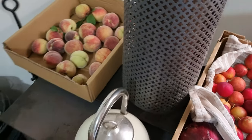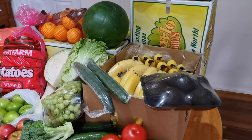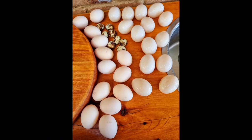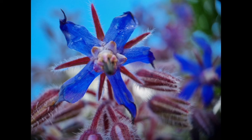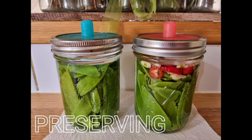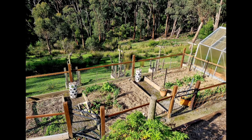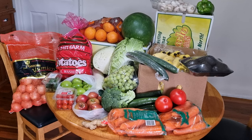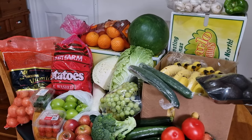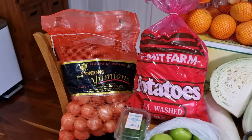Some of the food we preserve, we grow ourselves, but there is also a lot that we buy in bulk. G'day, it's Rachel here from Bushedge Homesteading Australia, and today I have been down to the Big Watermelon in Wontourner and picked up a whole bunch of produce.